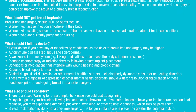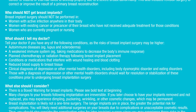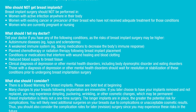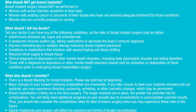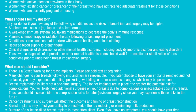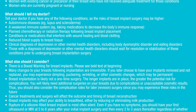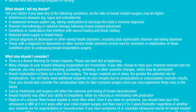Conditions to disclose include: autoimmune diseases such as lupus and scleroderma; a weakened immune system, for example from medications that decrease immune response; planned chemotherapy or radiation therapy following breast implant placement; conditions or medications that interfere with wound healing and blood clotting; reduced blood supply to breast tissue; and clinical diagnosis of depression or other mental health disorders including body dysmorphic disorder and eating disorders. Those with these mental health diagnoses should wait for resolution or stabilization prior to undergoing breast implantation surgery.